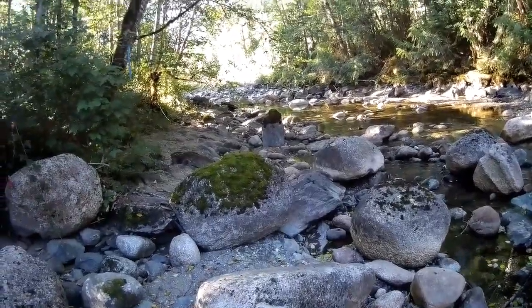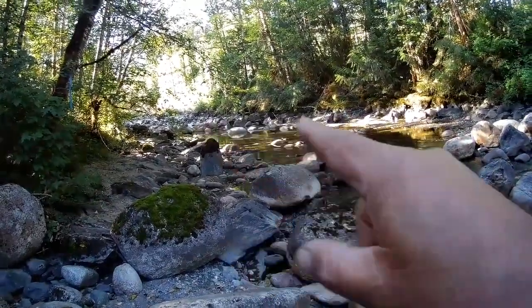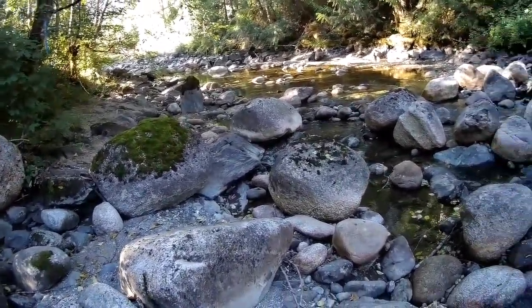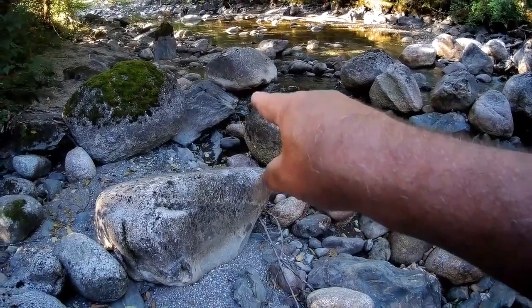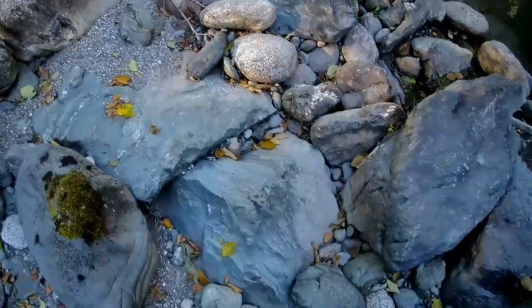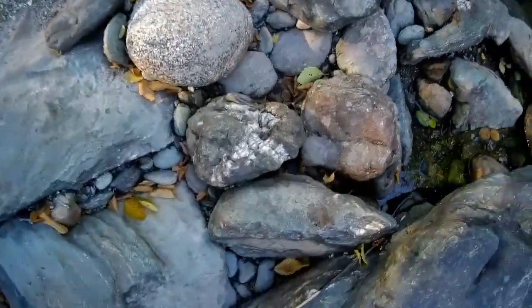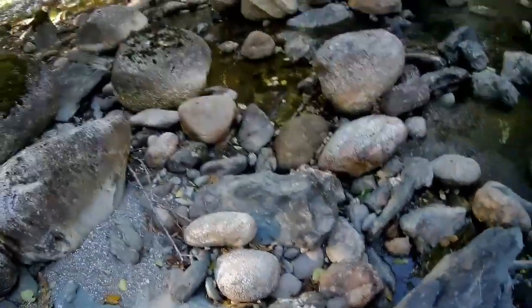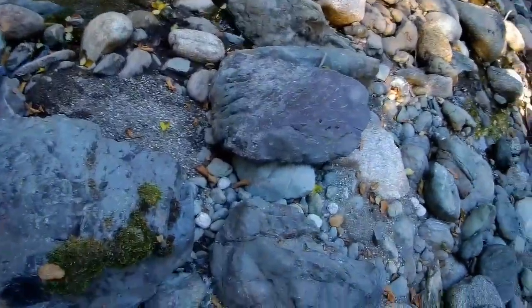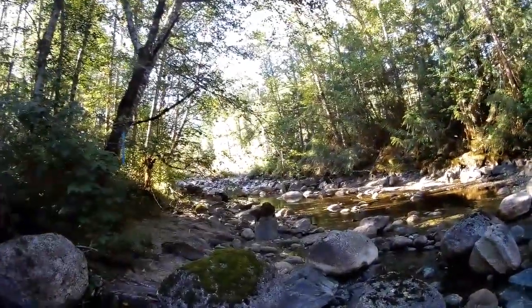I'm actually going to keep working up a little bit — this is like another boulder line right there. I haven't even put a pan in the water yet. I'm just kind of looking, trying to read what the creek does. Even down under there might be a good spot, or crevicing in between. You can see there's a little bit of quartz right here. That rock there is actually really cool. It's very peaceful, I'll tell you that.